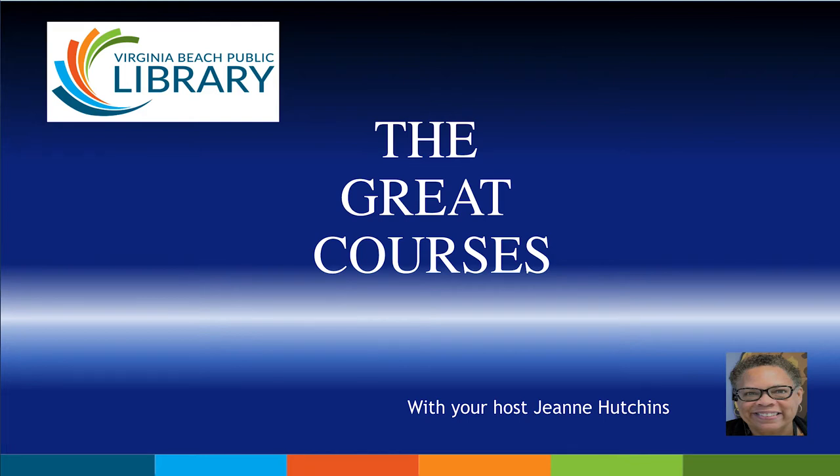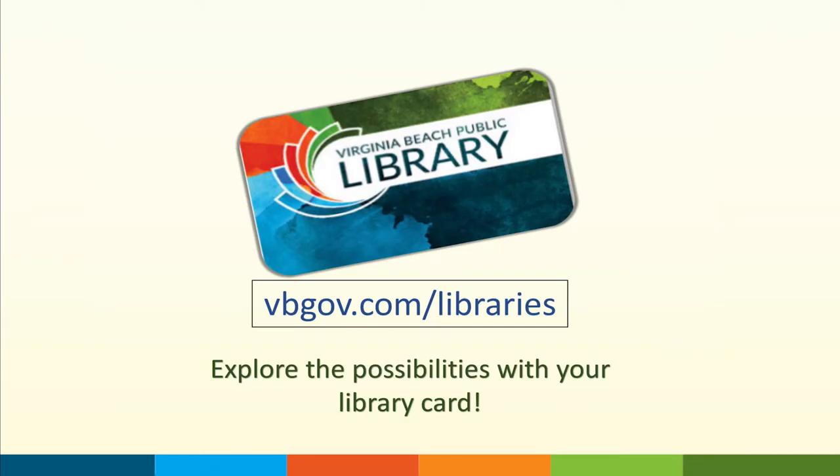These on-demand videos are free to anyone with a current Virginia Beach library card. To access our website, please go to vbgov.com/libraries.